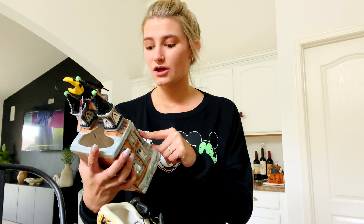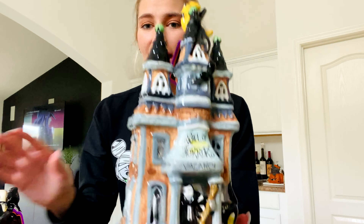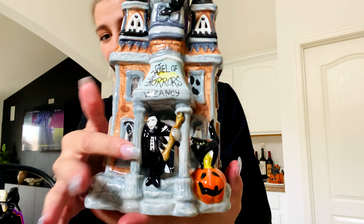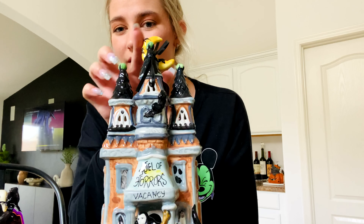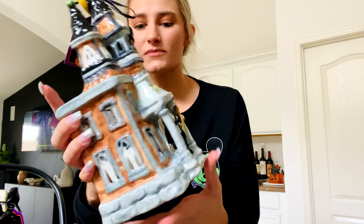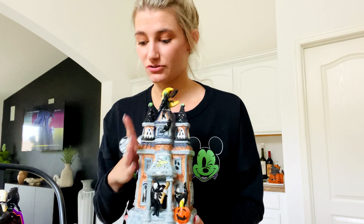This one is called the Hotel of Horrors and it's so cute. It's got a vampire standing in the doorway with a pumpkin and a black cat on top of it. I love that it has this really pretty crescent moon at the top of the roof. And of course you can put a tea light in the back. I had to grab it.